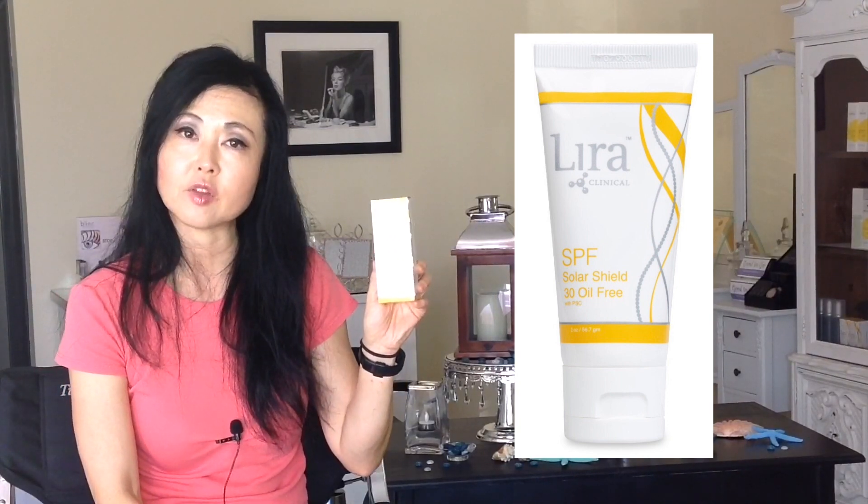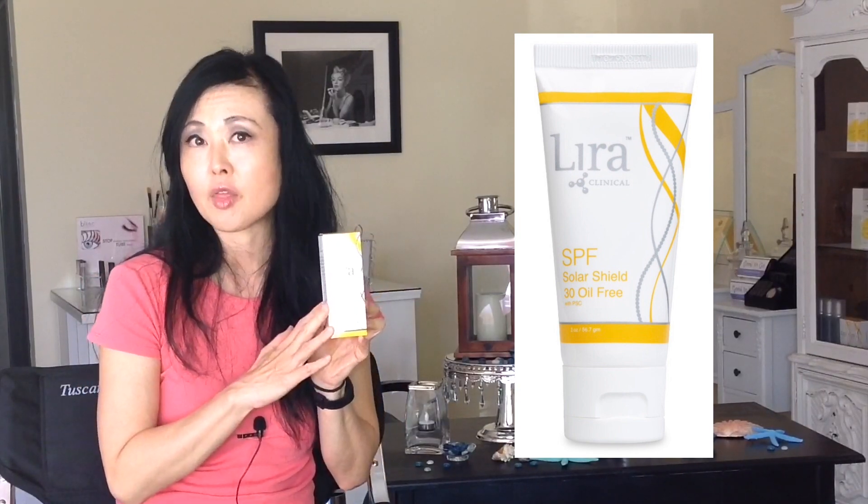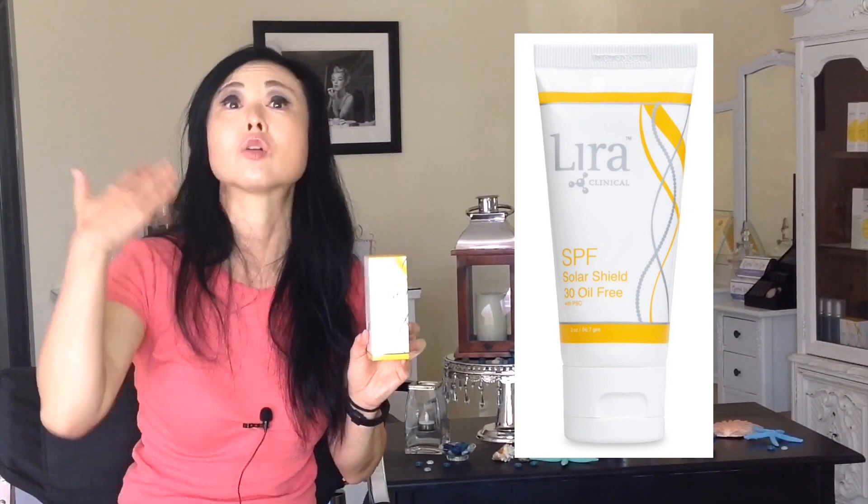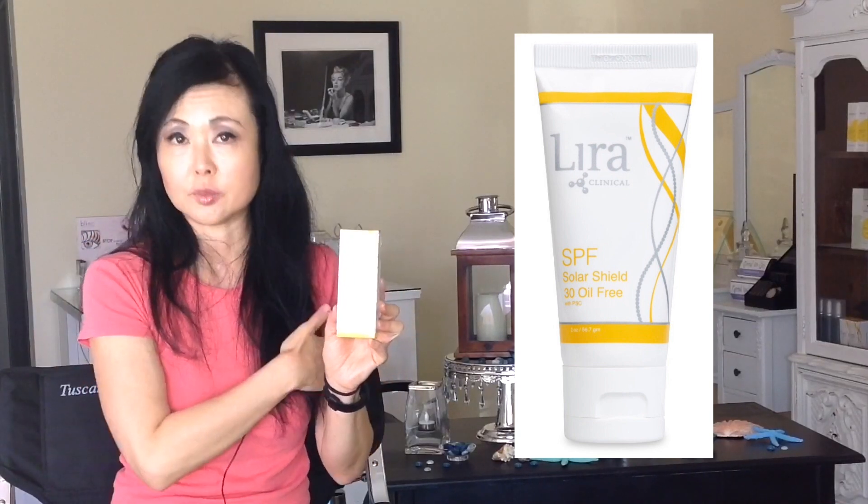This is Lyra Clinical. It has a Solar Shield, it's 30 SPF, and it is also oil-free. They recently reformulated their product — it used to be 18% Zinc Oxide, but now it's 21%, giving even more protection for your skin.